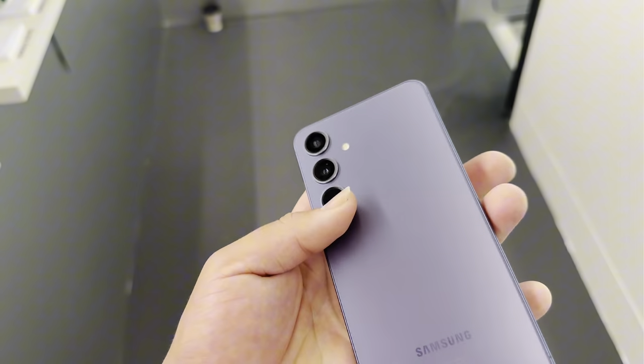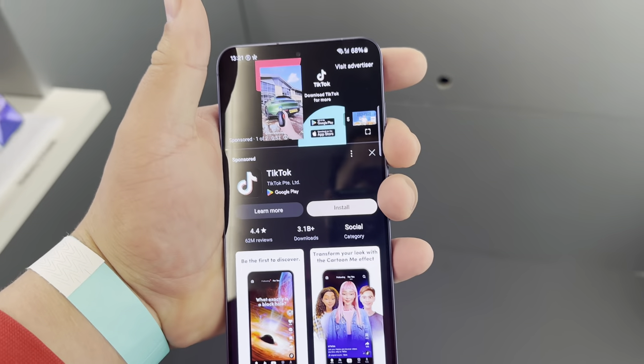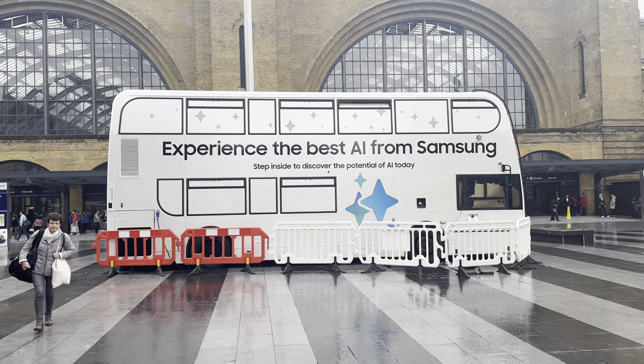And then this is one of their phones — I believe this is the S23. Again, Samsung. There was also a way of playing games with your mobile, but that wasn't working.